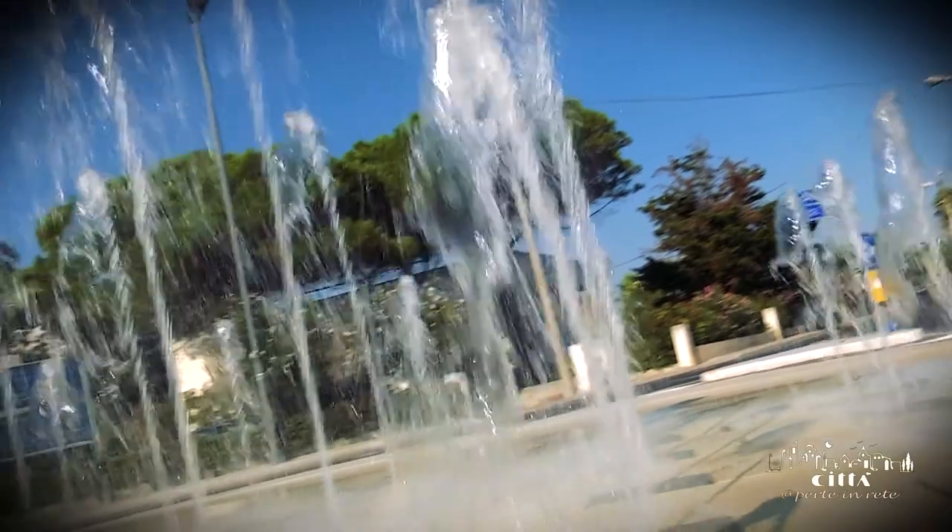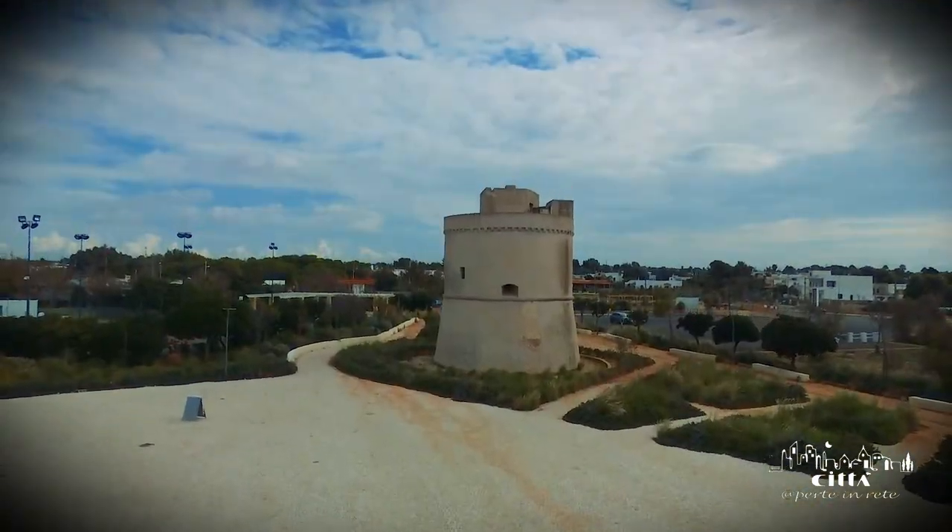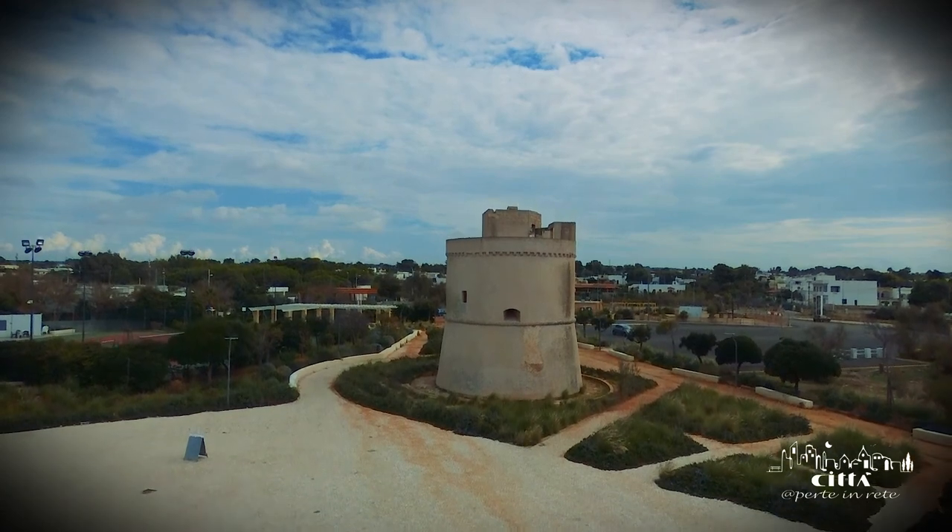Torre Suda Marina is a typical coastal outpost and an interesting urban complex, recognized for the architectural quality of the artifacts on site.